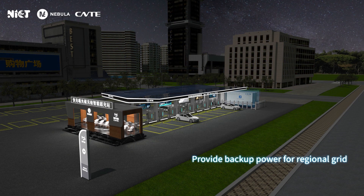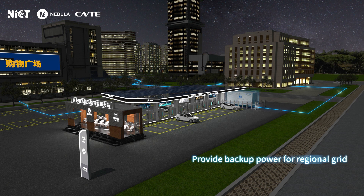When the power grid is shut down, the system can serve as an emergency backup to supply power to microgrid loads and meet public operation requirements.